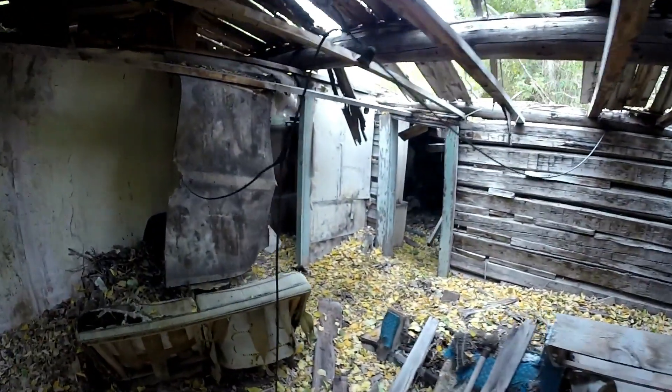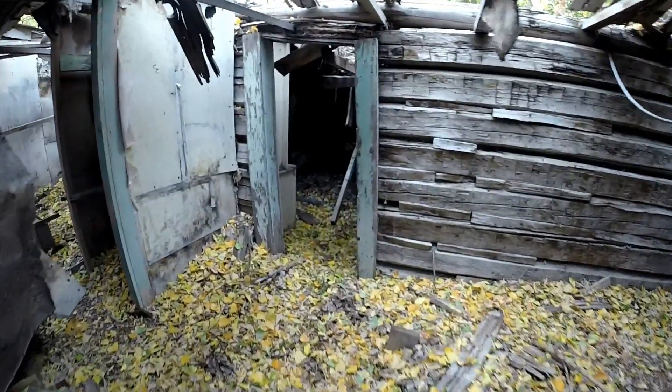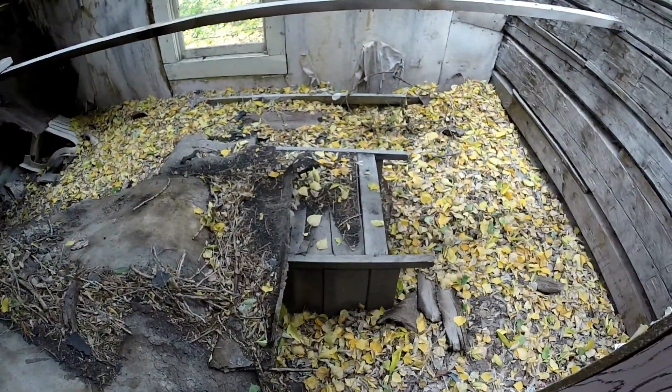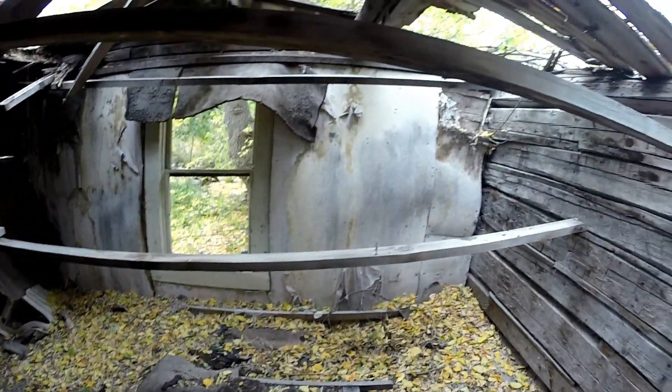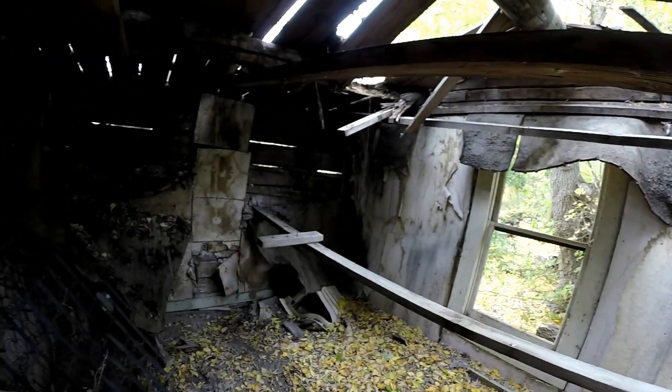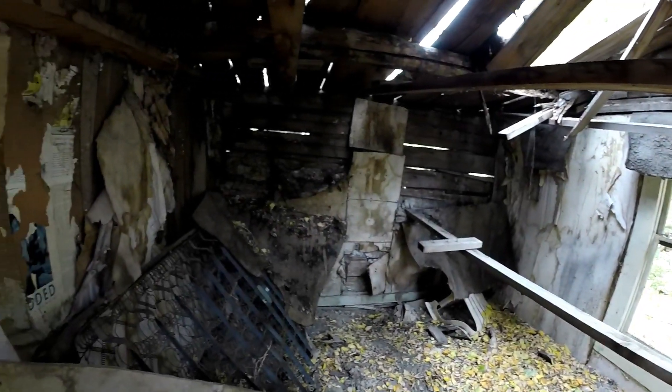Alright, what else we got here? I don't know if this is old furniture original to this place or what. There's a little closet-type thing here. This back room looks like it could be original furniture. This is pretty cool. It's such a cool cabin — would be so cool to have seen this in its day.